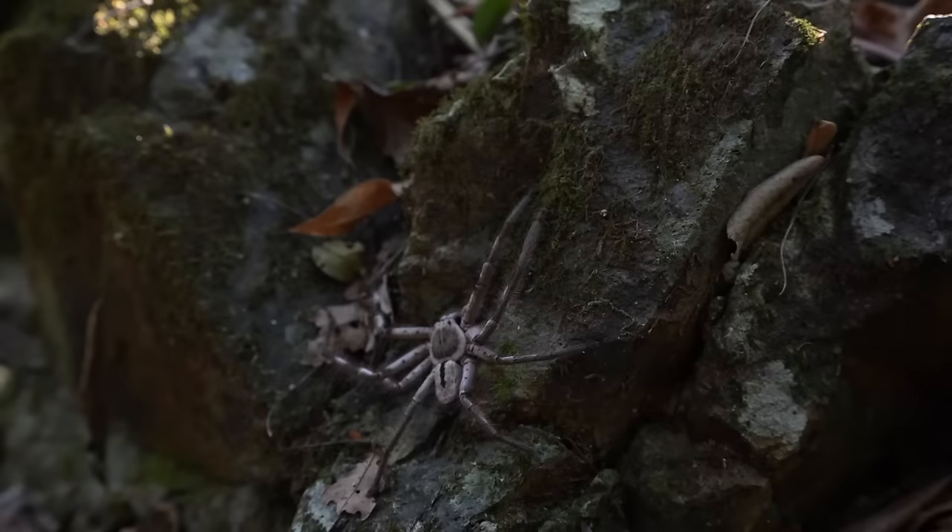I think the spider's on my back somewhere. Oh yeah, I can feel her crawling down my arm. They look terrifying but they're actually harmless. She just jumped off — that was a pretty cool spider. Let's keep looking and see what else we can find.